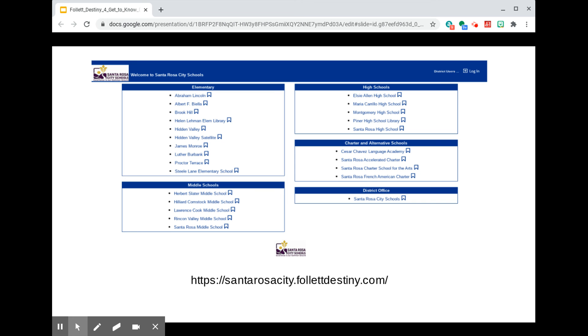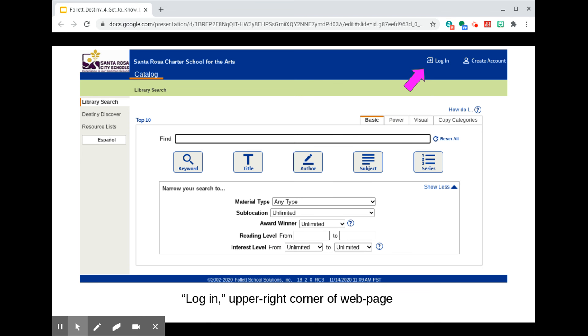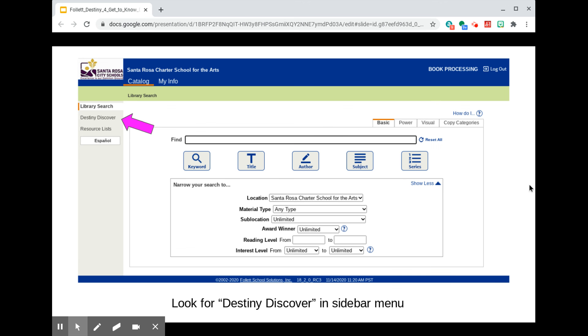So your first step, as always, when you want to browse our catalog, is to go to santarosacity.follettdestiny.com and choose Santa Rosa Charter School for the Arts from the list in the right-hand column under Charter and Alternative Schools. To log in, click on the link in the upper right corner of the screen. A patron named Book Processing is now logged into our catalog, and they click an option called Destiny Discover in the left sidebar menu on the screen.